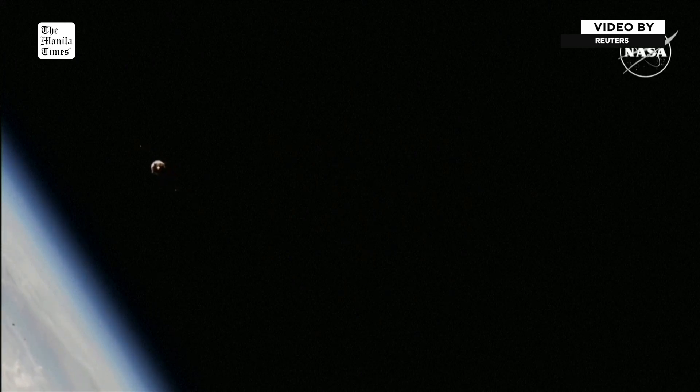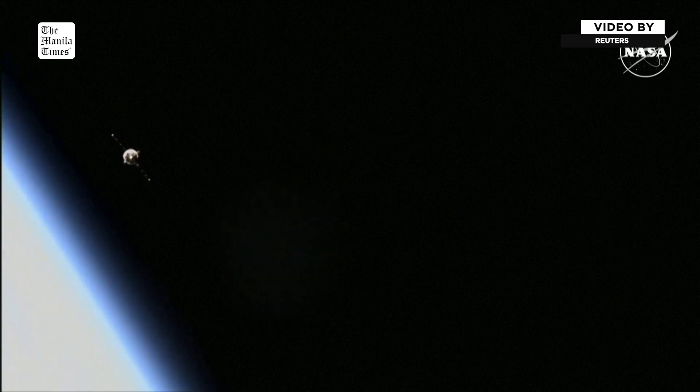The Soyuz spacecraft that you're currently seeing on your screen is about 250 meters away from the International Space Station and closing in at a rate of about 2.4 meters per second.